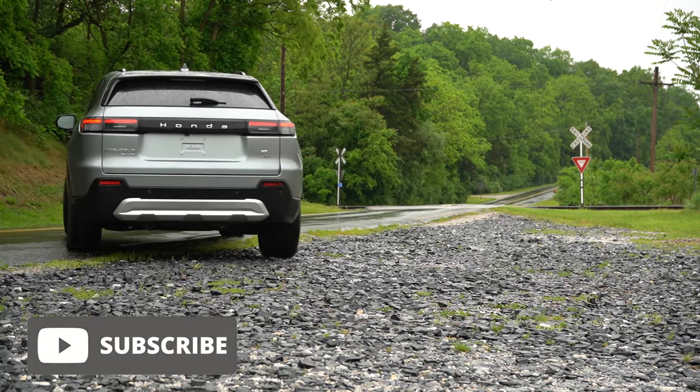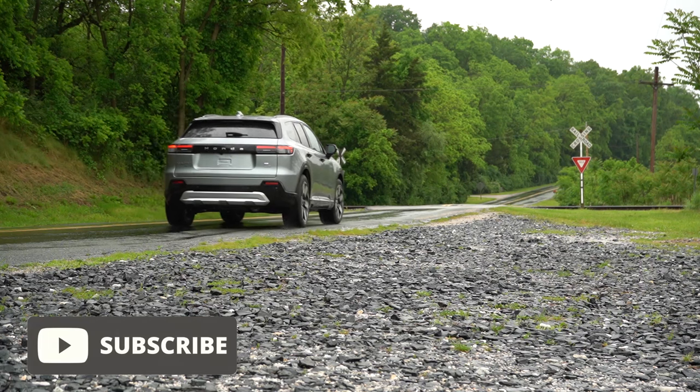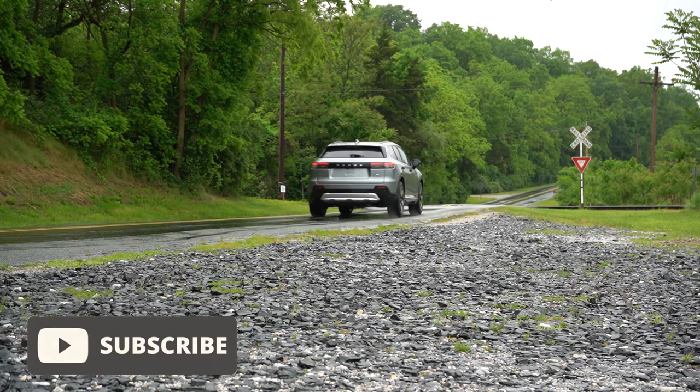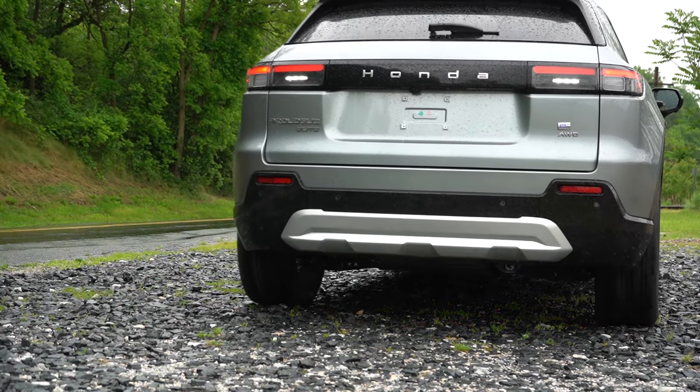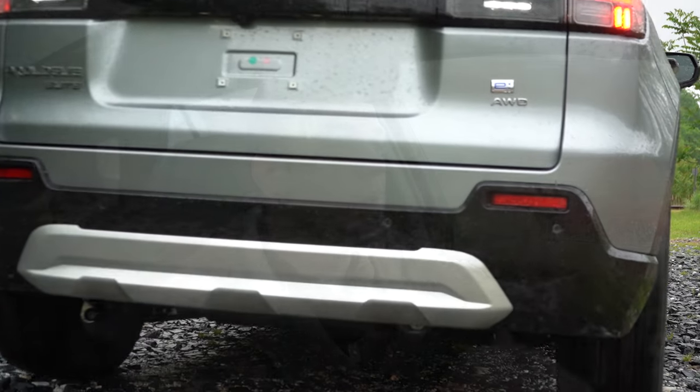The Prologue shares essentially the same platform, the same battery, and several other components with the Blazer EV and Cadillac Lyriq. I actually do like the Cadillac Lyriq, so I'm looking forward to this one. In this video we'll be testing out everything: acceleration, braking, steering feel, ride quality, sound system, exhaust clip, and all that fun stuff. Let's jump right in.